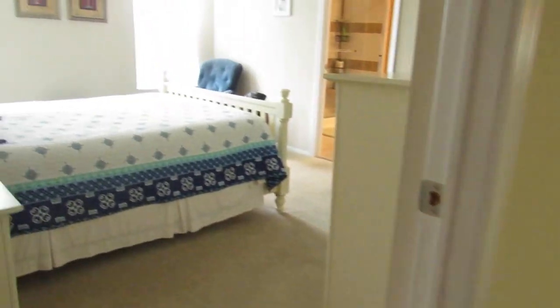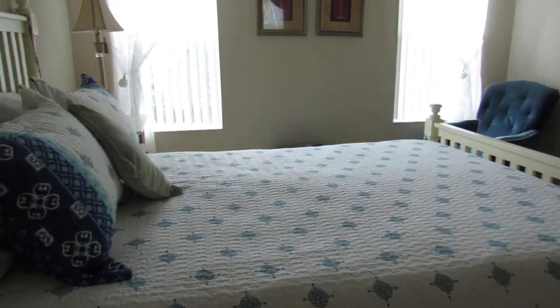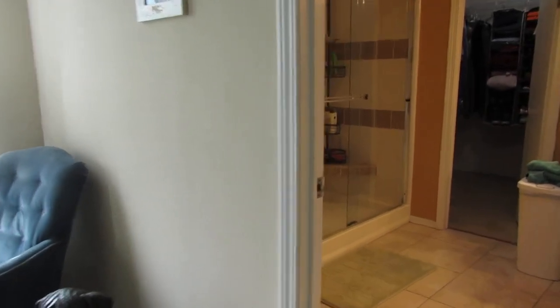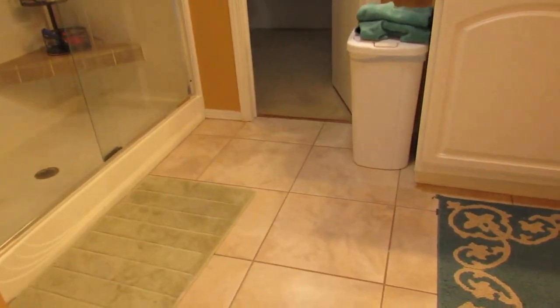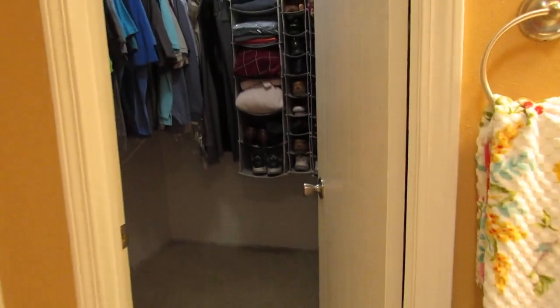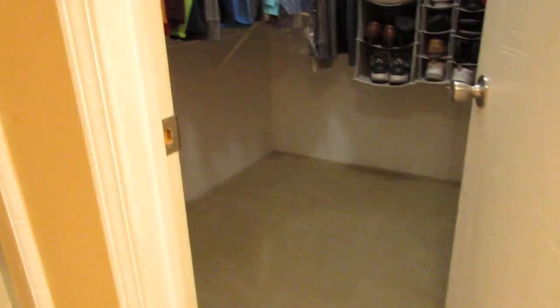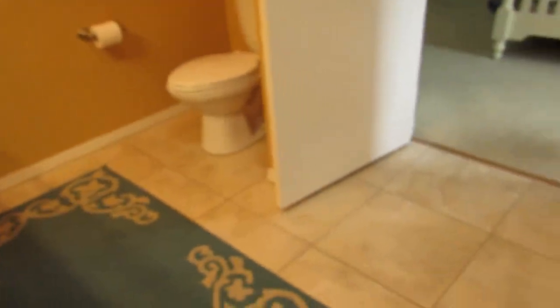Over to this side is the master suite. All of the furnishings you see could be included with the purchase if you need them — so keep that in mind. Here is a very nice large en suite bath with 16-inch ceramic tile. Straight ahead is a large walk-in closet with some linen storage. When you wrap around you see dual sinks and the commode — very nice and spacious.